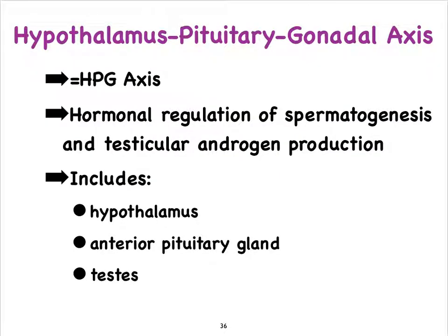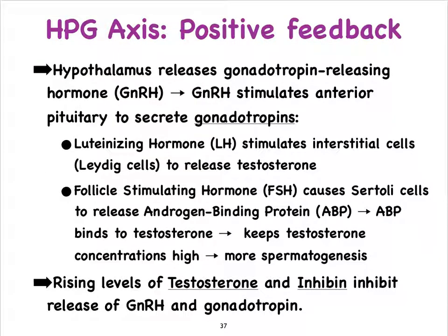In both the male and the female we'll talk about the so-called HPG axis, which stands for the hypothalamus-pituitary — more specifically the anterior pituitary — gonadal axis. Of course, this being the male, the gonads would be the testes. So literally the hypothalamus produces a hormone that then controls the release of hormones from the anterior pituitary, and its hormones then control the release of hormones by the gonads and also control gametogenesis or spermatogenesis.